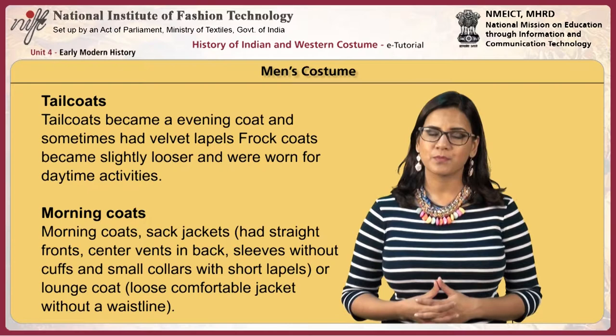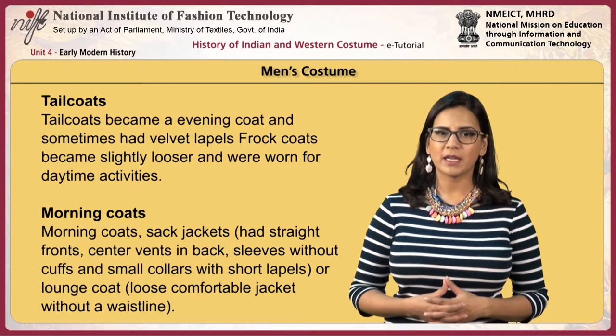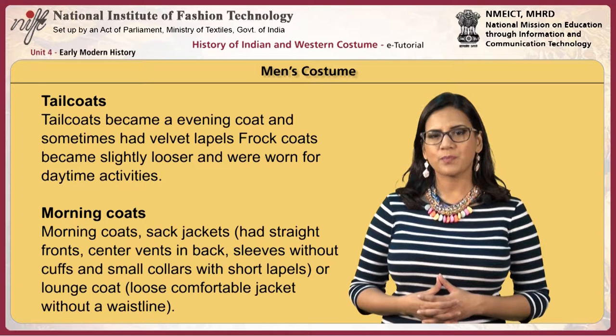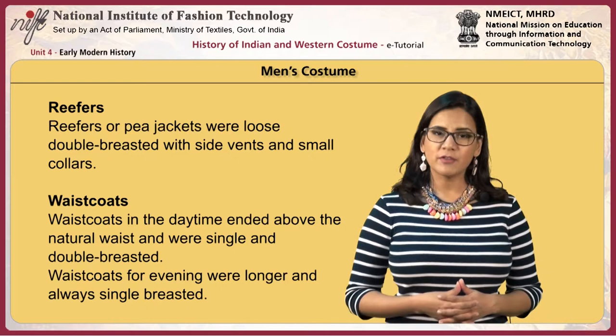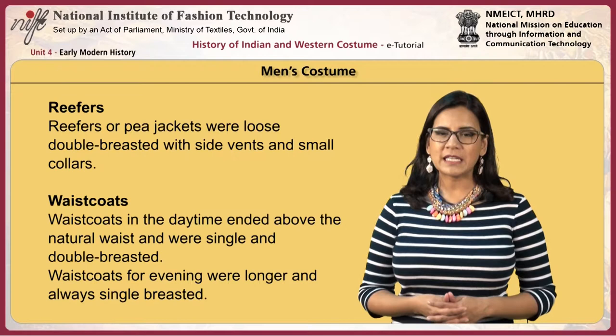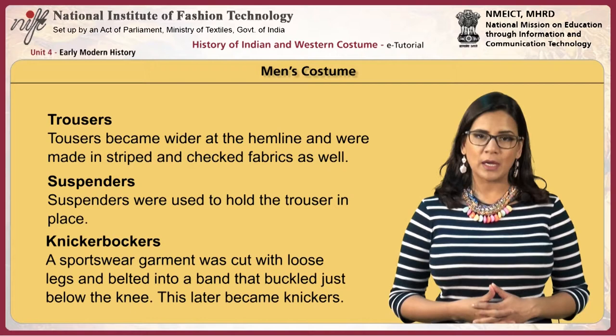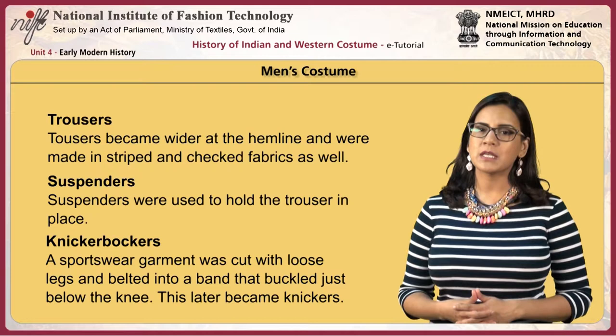Tailcoats became evening coats and sometimes had velvet lapels. Frock coats became slightly looser and were worn for daytime. Morning coats, sack jackets with straight fronts, center vents in the back, sleeves without cuffs and small collars, and lounge coats — loose comfortable jackets without a waistline — were worn. Reefers or P-jackets were loose double-breasted with side vents and small collars. Waistcoats in the daytime ended above the natural waist. Trousers became wider at the hemline and were made in striped and checked fabrics, held in place with suspenders.